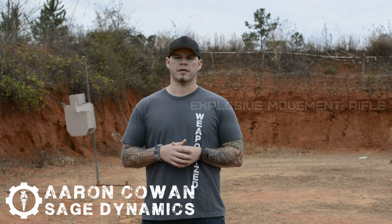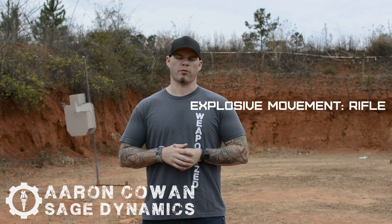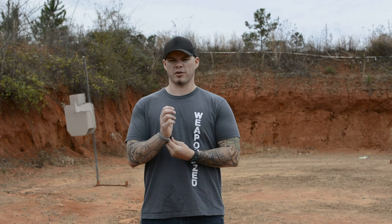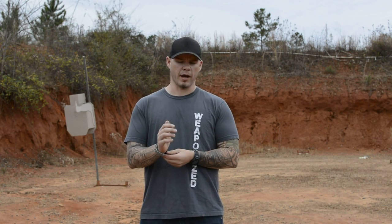Hey everybody, Aaron Cowan, Sage Dynamics, and this week we're talking about explosive movement with the rifle. Previously I addressed explosive movement with the handgun, and also explosive movement with a partner using handguns with Paul Van Ducca from Pace Performance. This video is going to be focused specifically on explosive movement with the rifle and some of the unique characteristics we have to be aware of when moving with the rifle that we don't necessarily have to deal with to the same degree with the handgun.